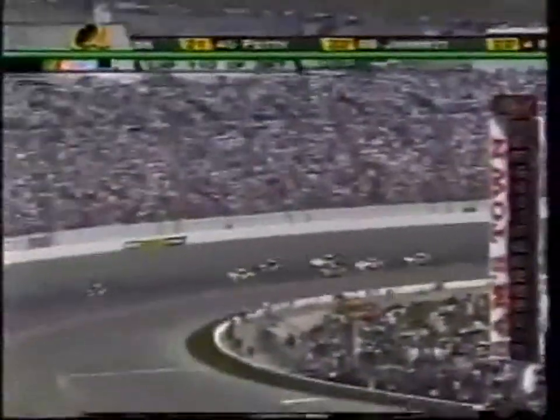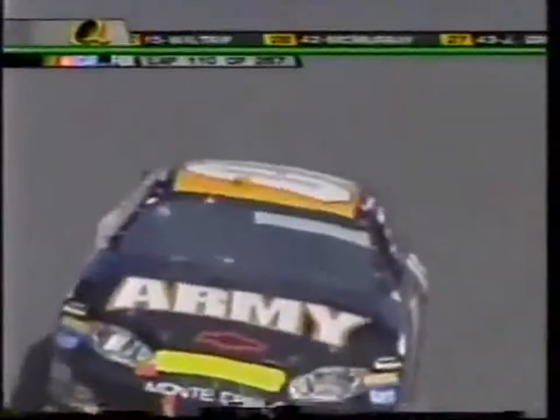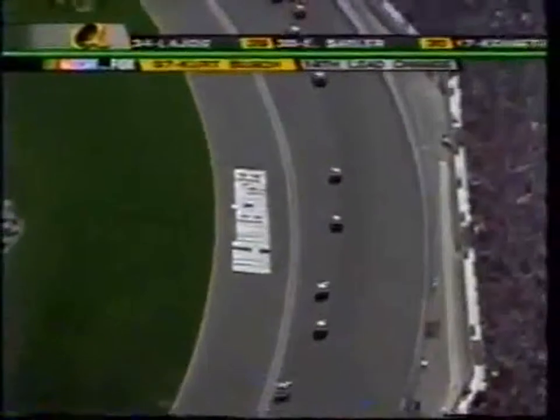Trouble down here in turn four — Nemechek! Saved it. Good job, Joe. Coming inside, coming inside — get it back up. He was running in the ninth position; he's going to go all the way to the back, but he's lucky he didn't hit the wall.